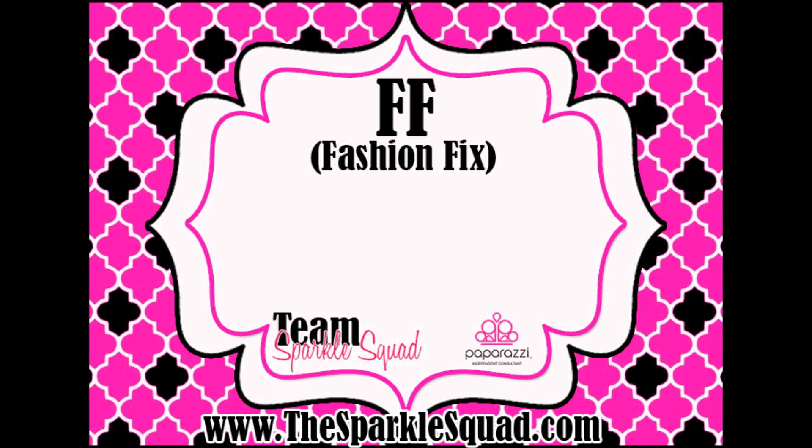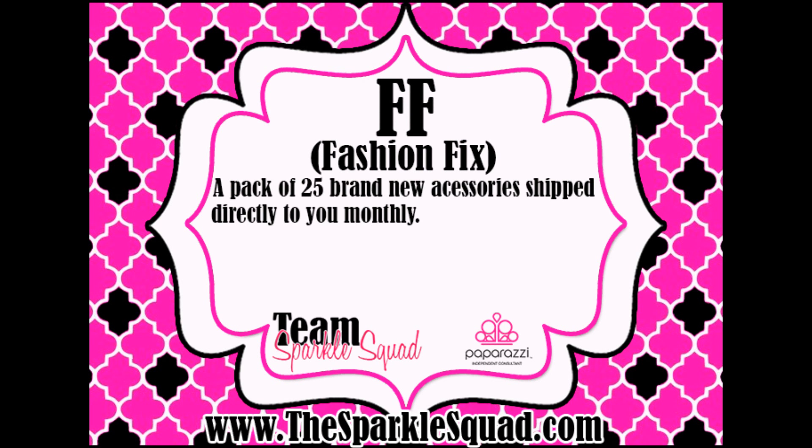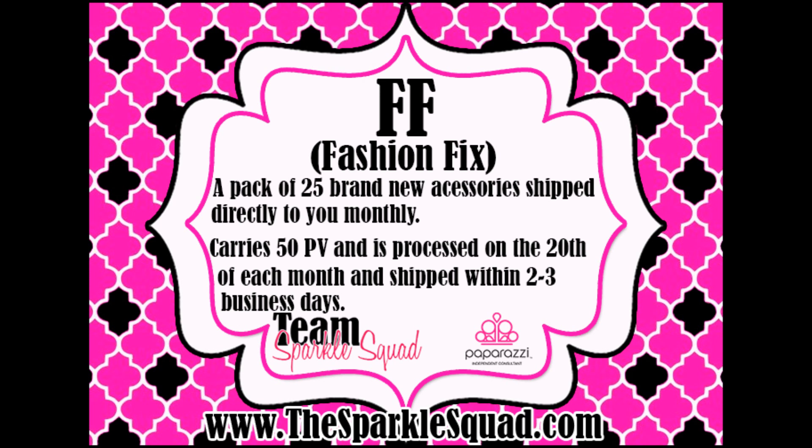FF stands for Fashion Fix. It is a pack of 25 brand new accessories shipped from corporate to you monthly. It carries 50 PV and will be processed on your credit card of choice on the 20th of the month, and shipped within two to three business days to you.